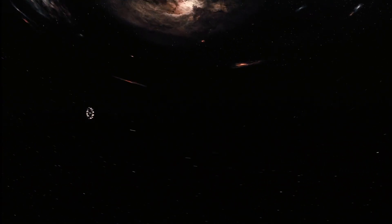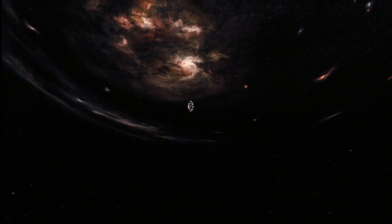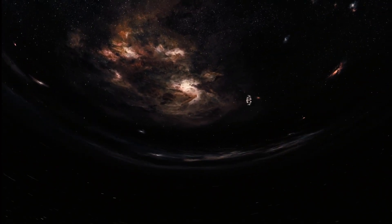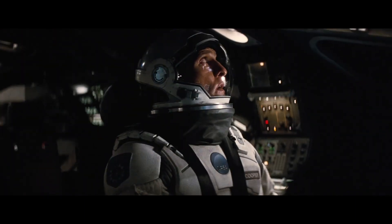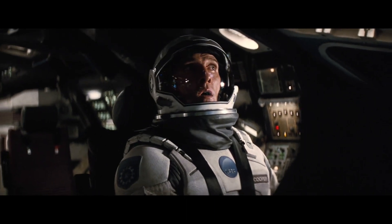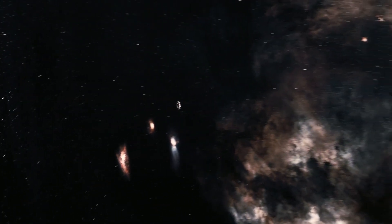The crew chose the closest planet, Miller's planet, because it was understood that it had water and other organic substances to survive. There was a catch though — every hour spent on the planet would be equal to seven years on Earth due to high gravitational force. Hence, they should get the samples and fly back as soon as possible.